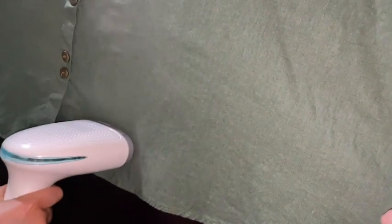So if you're looking for a great clothing steamer that is going to work well and that is travel friendly so you can just throw it in your suitcase, try this one out. I think you're going to love it just as much as I do. And that's my point of view.